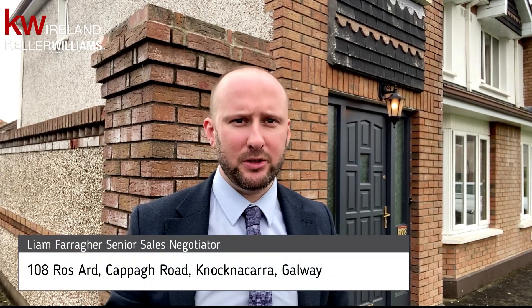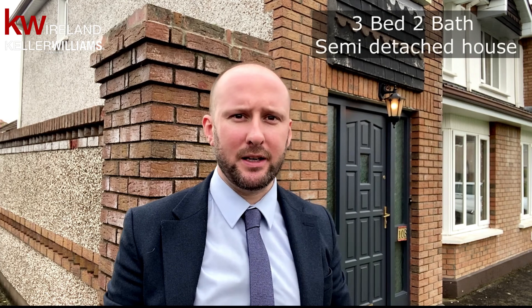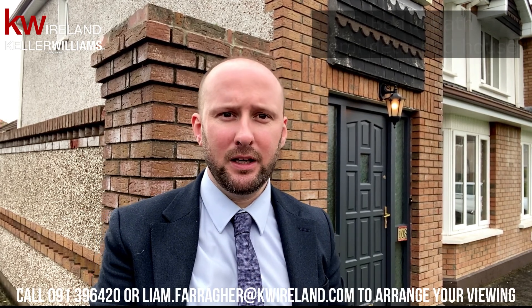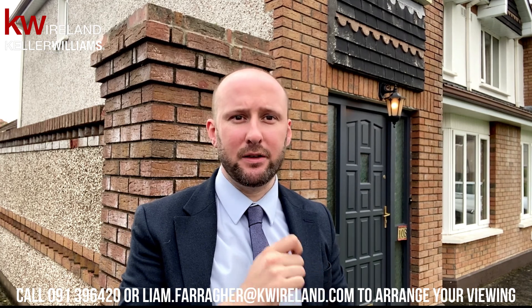I'm standing outside number 108 Ross Ard on the Capitol Road. This 3 bed, 2 bath, semi-D is coming to the market this week. And as you'll see from our walkthrough, it's ideal for a new family. Every room has recently been upgraded to a very high standard.